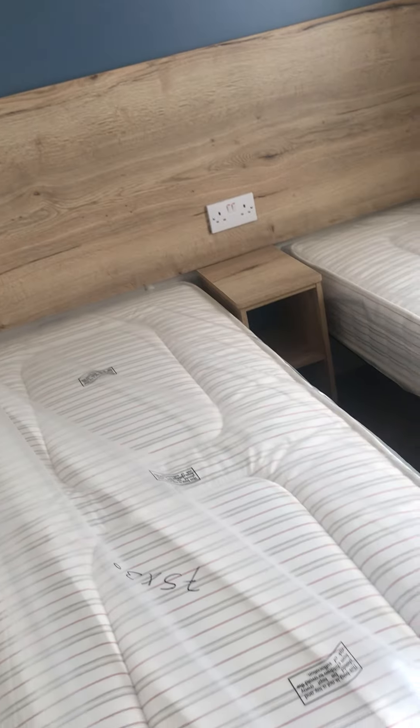The twin bedroom comes with a small cupboard in the corner, which offers ample space. Moving on to the double bedroom.